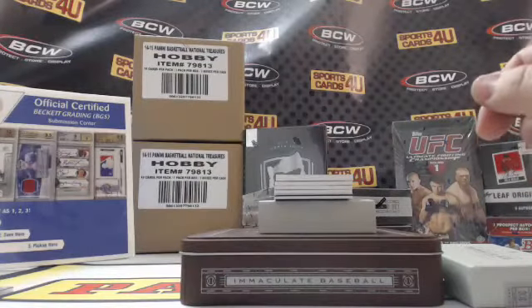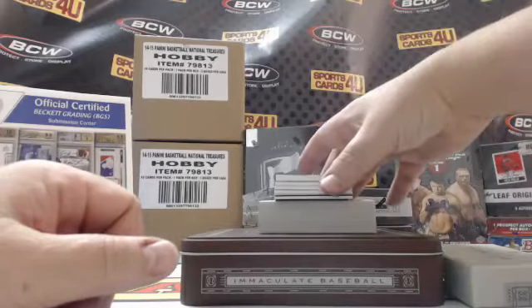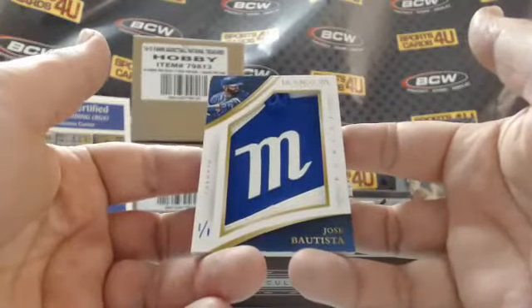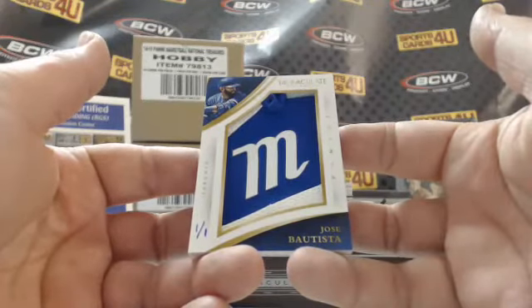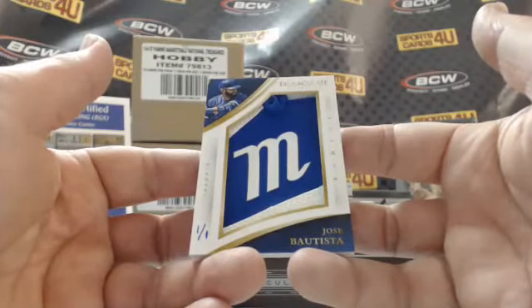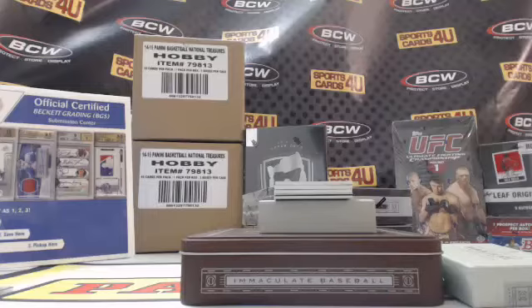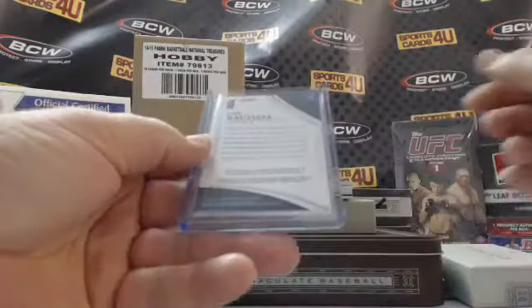We have got action — I don't even know what to make of this. It is hand-numbered one of one for the Toronto Blue Jays, Jose Bautista — game used logo patch. I just don't know what logo it is. I don't think there's an M in Blue Jays or Bautista. Batting glove maybe — all it says on the back is 'game used material.'